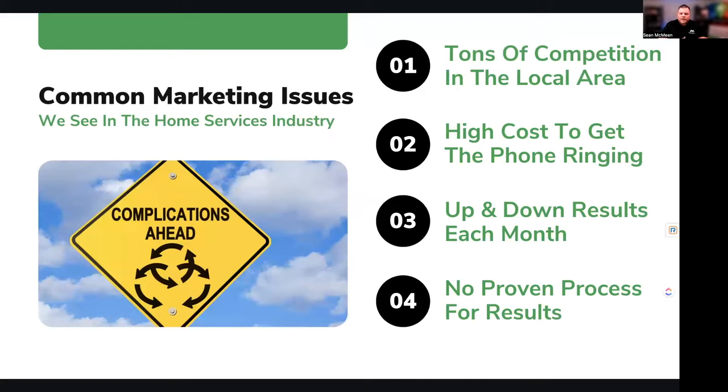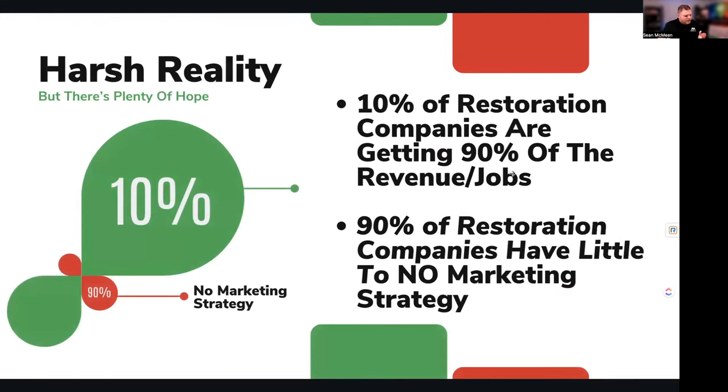You need to have a proven process, just as when you go into a home to do a restoration, you have a process your team follows. The harsh reality is that 10% of restoration companies are getting about 90% of the jobs, because they have a strategy — not just an online strategy, but also a referral marketing and relationship building strategy. I talk to 30 to 40 restoration companies a month, and about 90% of them don't have an active strategy. That's where my passion comes from.